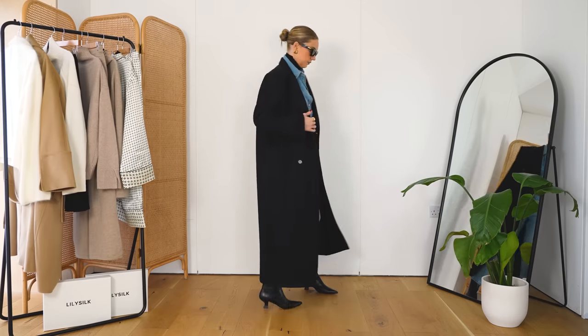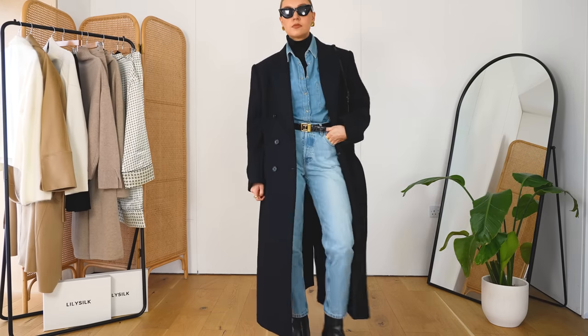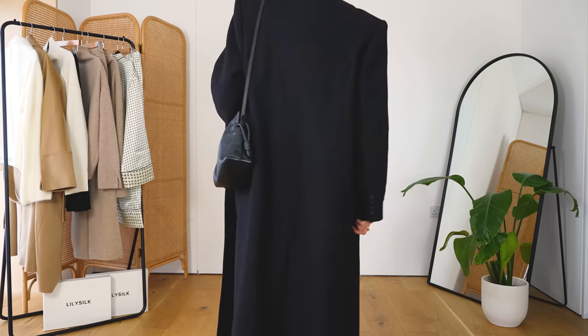So my next look — I decided to go for another jeans outfit, so I kept these ones on and just done a bit of layering to add some interest. This is a combination I did a lot last year and I'm going to bring it back now that it's gone colder. I kept the LilySilk roll neck on, and then over the top of that — because this is so fine, it works so nicely with layering — I did my denim shirt.